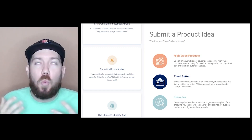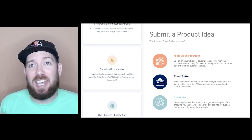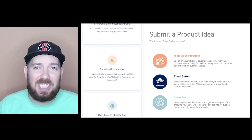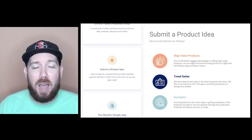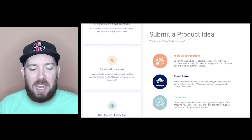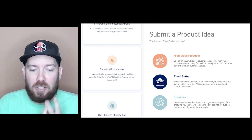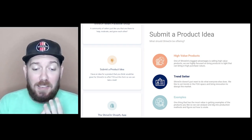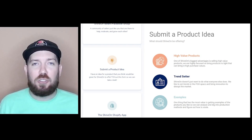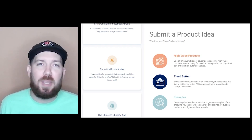Also, please provide examples — give me a link or something so I can see an existing style of product. It makes it much easier for me to look at manufacturing methods and sourcing. To summarize: high-value products, trend-setting products, something new people haven't seen, and include examples. I'll be reviewing all entries on a weekly basis and you'll start seeing new products coming very soon — please submit your ideas.